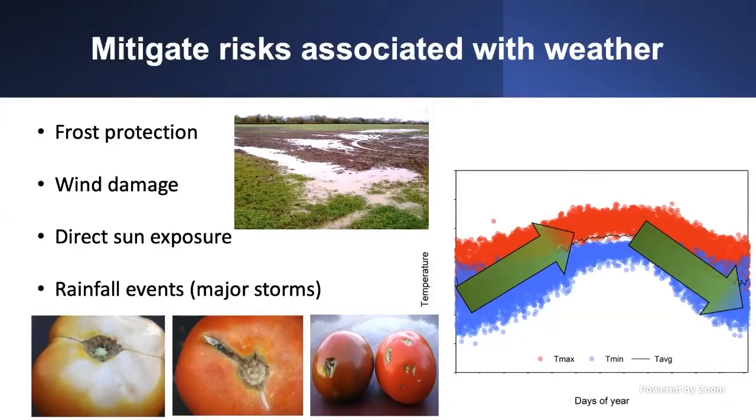One benefit of a high tunnel is no wind damage, no direct sun exposure — you can even cover tunnels with shade cloth to grow during the summer. And you don't have the direct impact of rainfall events that can soak your field. Frost, wind damage, direct sun exposure, and rainfall events can cause common disorders in produce, like sunscald in tomatoes, cracking from rapid growth after rainfall events, or hail damage. High tunnels allow you to produce higher quality and reduce problems when harvesting.